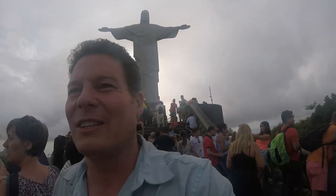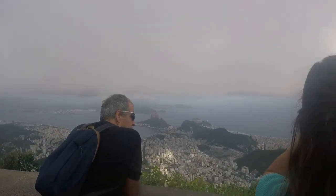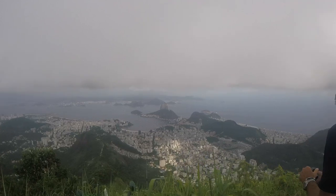It faces due east — I just checked with the compass. Looking due east, it faces right at the Sugarloaf, Pão de Açúcar, Sugarloaf Mountain.